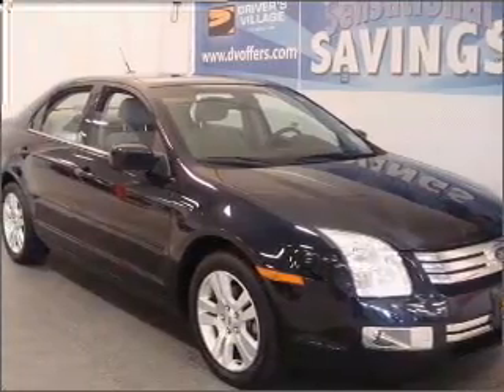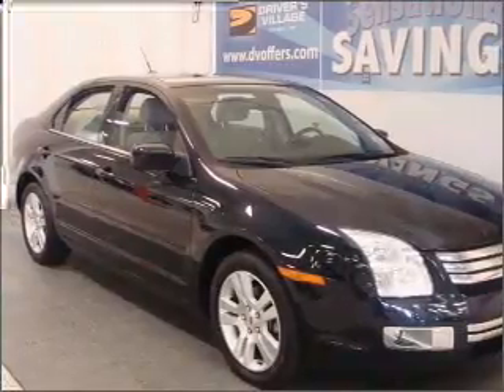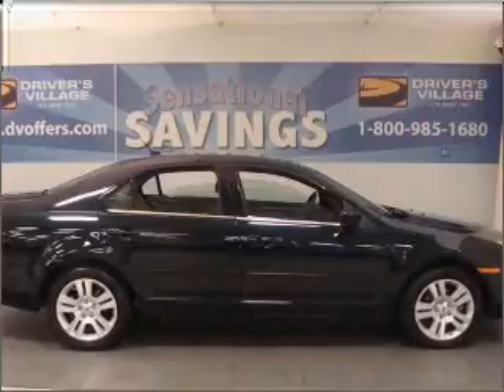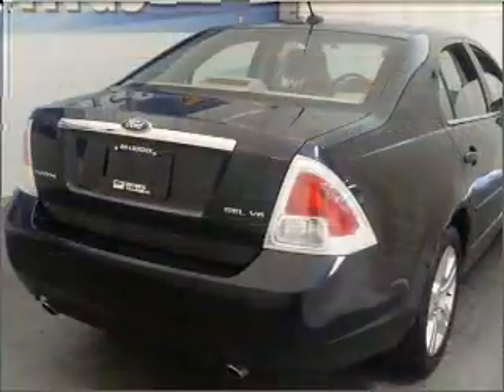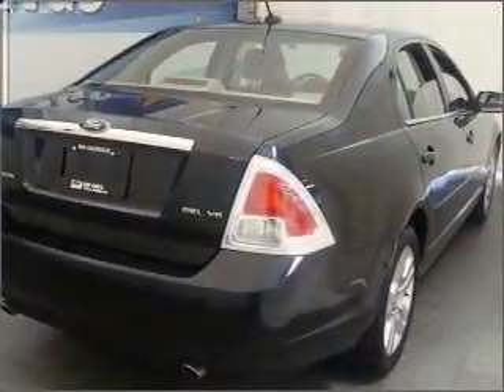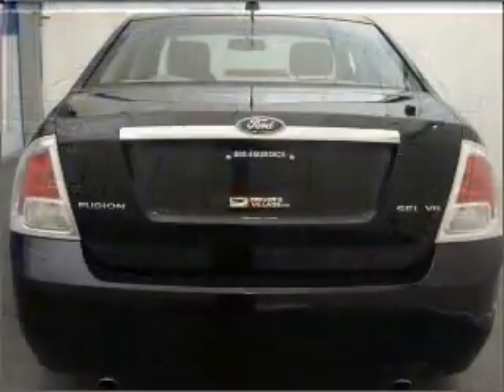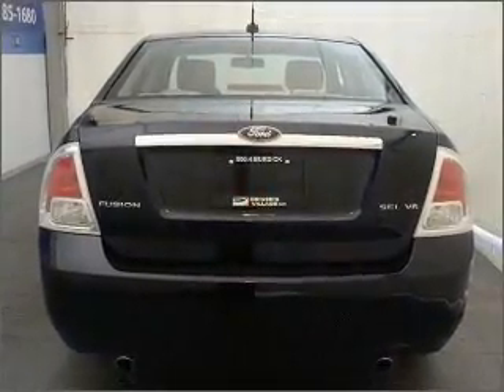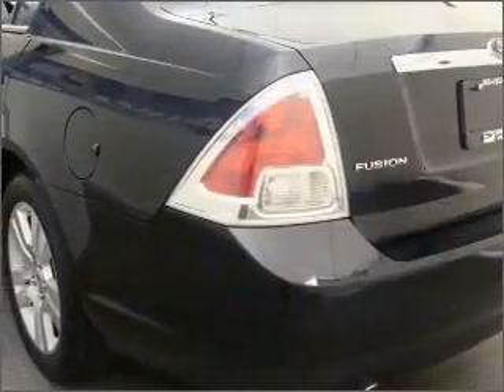Take a look at this 2008 Ford Fusion SEL that just came into Drivers Village. This four-door sedan comes equipped with keyless entry, trip computer, AM/FM stereo, and provides you with a sense of security with its safety features, including four-wheel ABS, fog lamps, child safety locks and more.